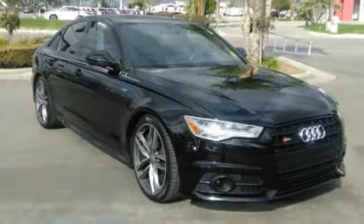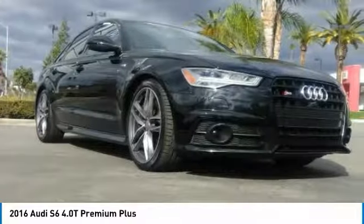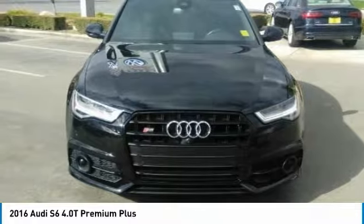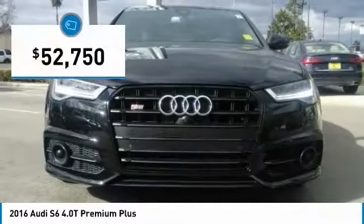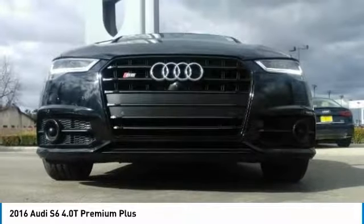Looking for the right vehicle? Check out the 2016 S6. When it comes to creating the benchmark in luxury and performance, the Audi S6 stands alone and is priced below $55,000. Here are some of this vehicle's great options.